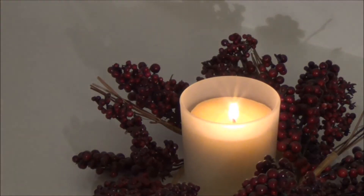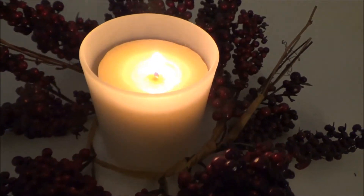I also love this wreath I've got in my room with a candle in it — it's quite wintry but I still love it.